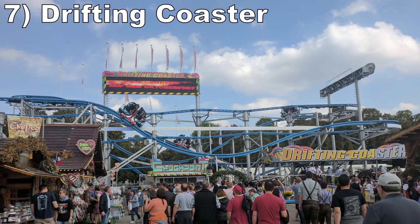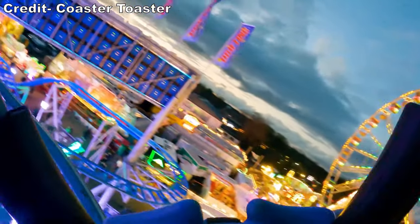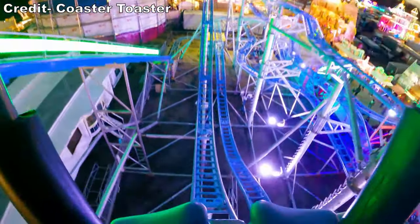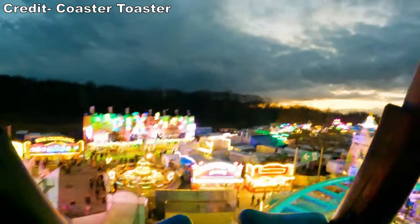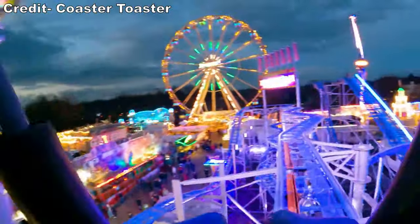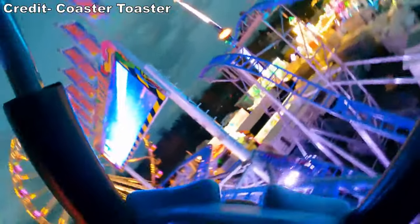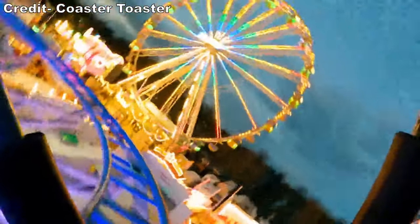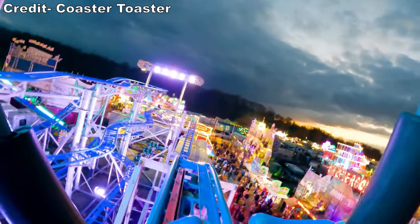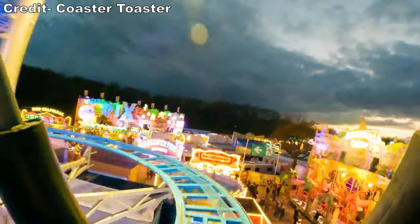Number 7: Drifting Coaster. This is an interesting creation from Reverchon. The first drop is shockingly steep and gives some airtime. Then the layout doesn't look too inspired off-ride — it's pretty repetitive — but the trains make the experience. They are able to swing, and they do so ever so violently. You swing out beyond the horizontal, getting way more swinging action than your ordinary suspended coaster as you abruptly rock side to side in the S-bends. I was lucky enough to get a ride on this at the 2017 Oktoberfest.